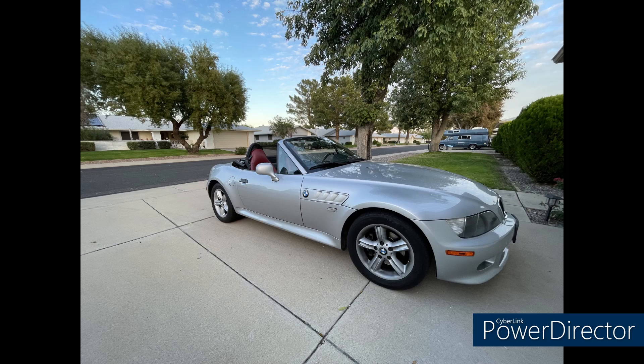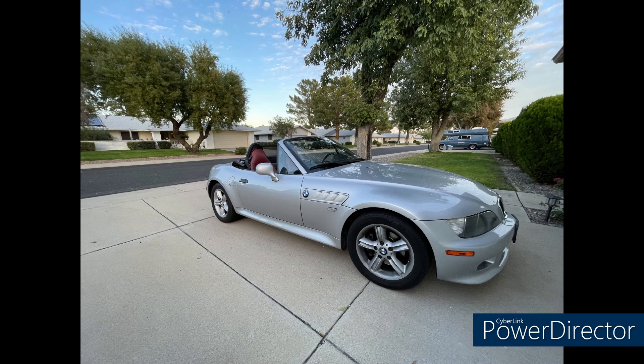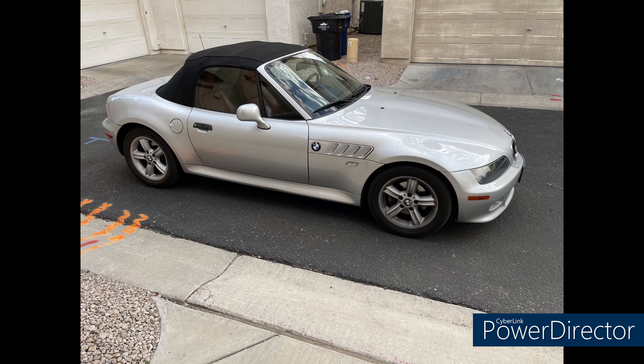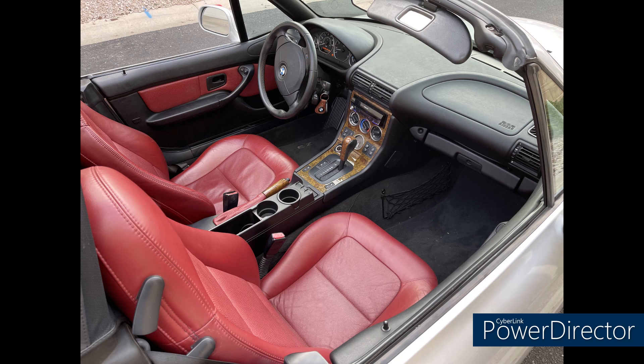We'll get into what the issue was after three Zeds of the Week. First up, we have Wes from Phoenix, Arizona with his 2000 2.3-liter automatic roadster with 61,000 miles. It's a recent purchase. Interestingly, Wes is thinking of painting his car Atlanta Blue and changing the interior to beige, so it looks more like the GoldenEye James Bond car. If you do that, Wes, keep us updated and send us some new pics.